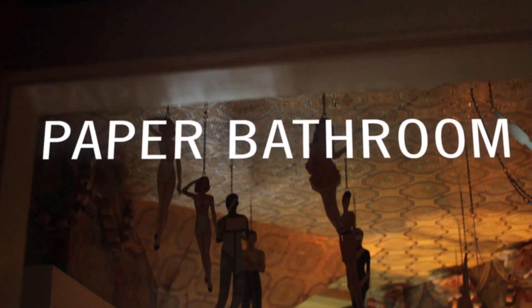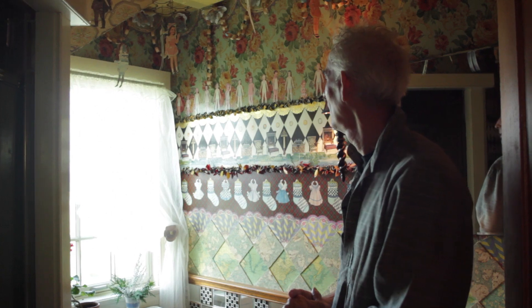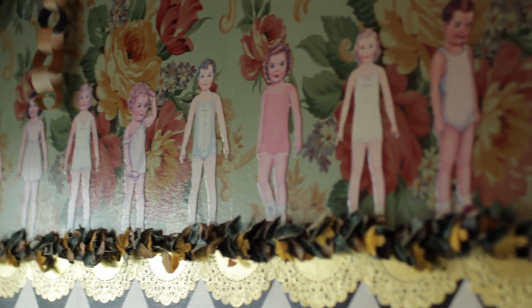This is one of the bathrooms in the carriage house, and this is a room that Victoria decided the wallpaper should be paper — so it's literally paper glued to the wall.